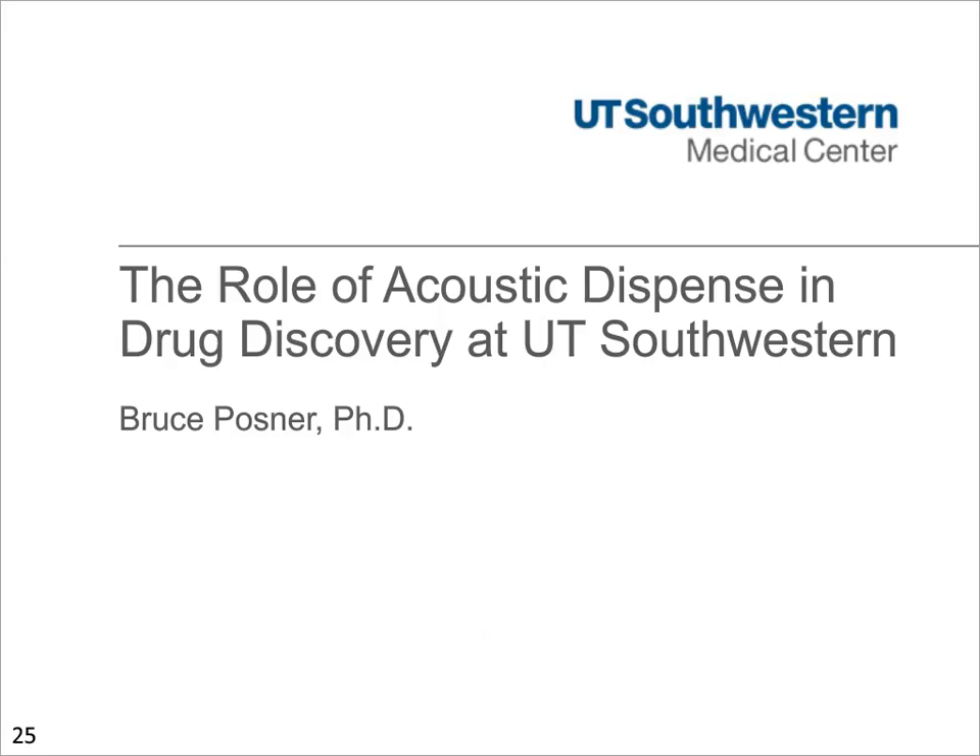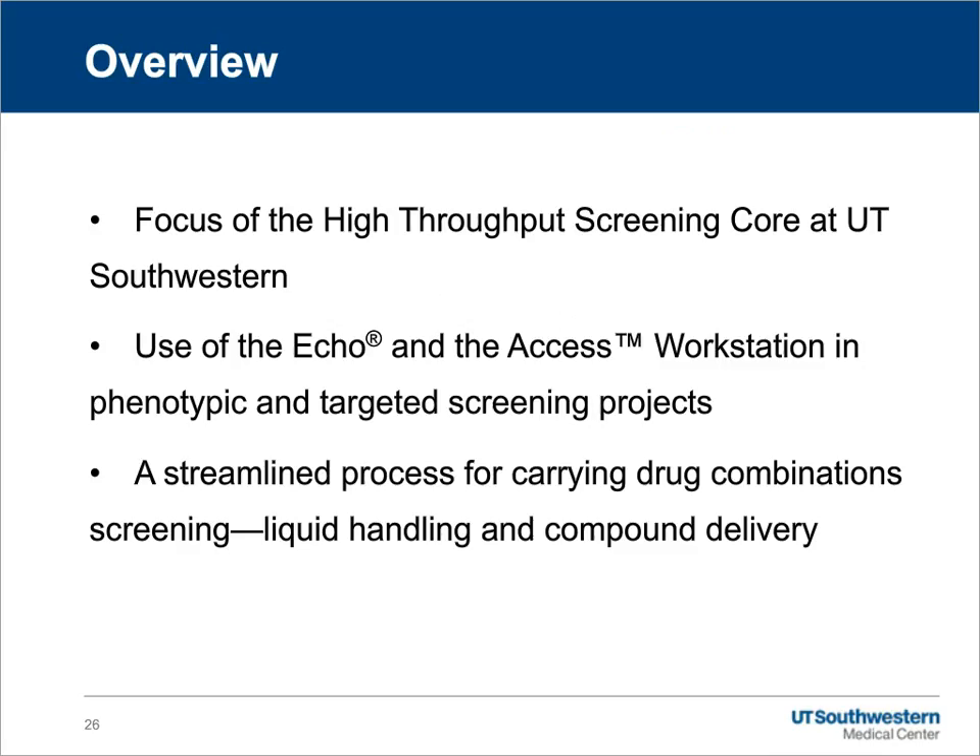Thank you, Jeff, for the kind introduction. I'd like to begin by thanking Randy Dyer and Pamela Lowe and the folks at LabCite and GEN for the invitation to speak about how we've integrated the Echo and access platform into our research and preclinical drug discovery at UT Southwestern. In my talk today, I've divided it into three sections: an overview of the high throughput screening core facility at UT Southwestern and how we're integrated into preclinical drug discovery; how we've used the Echo and the access platform in both phenotypic and targeted screening programs; and a streamlined process for drug combination screening developed as a collaborative effort with LabCite.